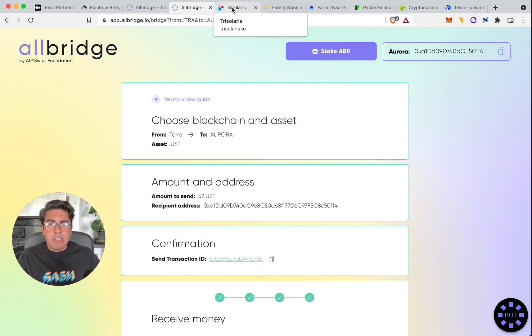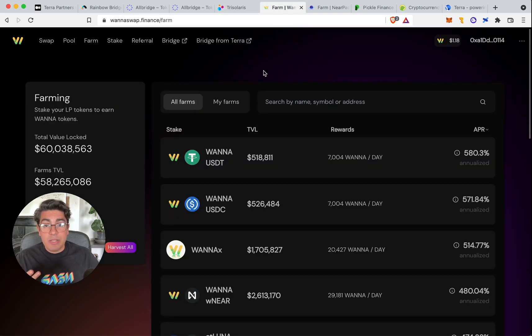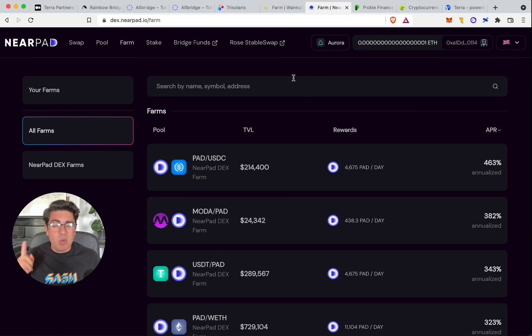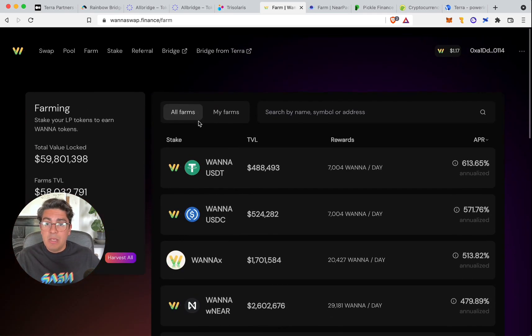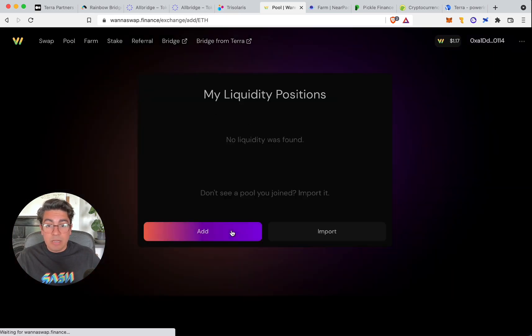Moving on to DeFi on NEAR, there are three prime exchanges right now: Trisolaris — covered in a previous video — WannaSwap — also covered — and Nearpad, who deserve a lot of credit for bringing Terra onto Aurora. The last thing we're going to do is join the two farms available for bridged assets from Luna: AT Luna/NEAR and AT UST/NEAR.